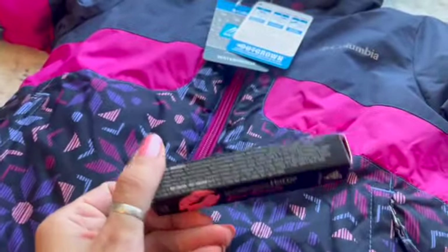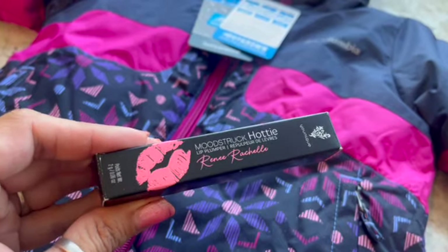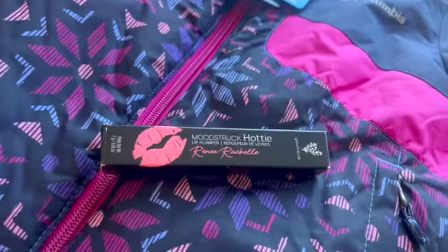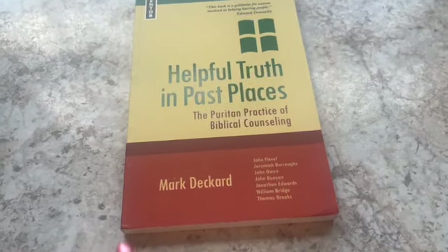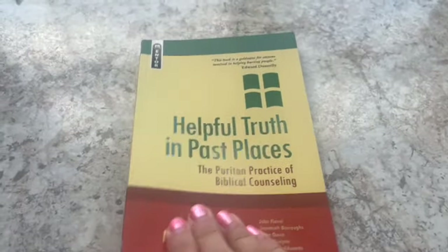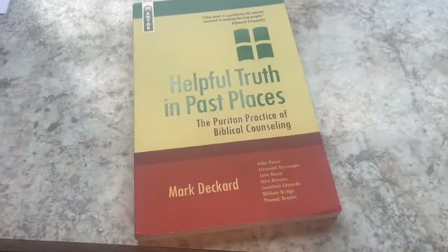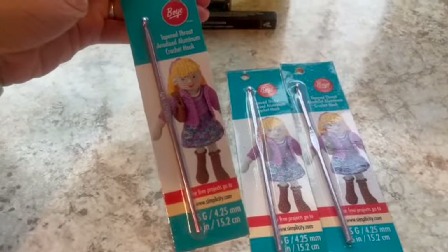I have a unique lip plumper in shade Renée Raquelle — I sold that for $24.99. Next is a pre-owned paperback in pretty good condition with a little bump and bend — 'Helpful Truths in Past Places.' I sold this book for $13.25.